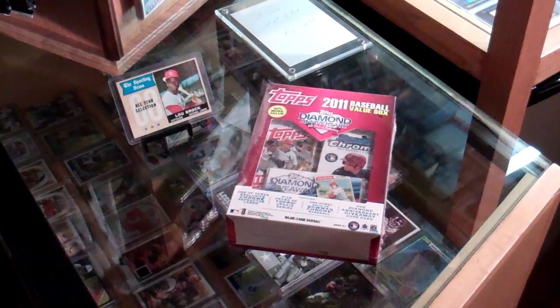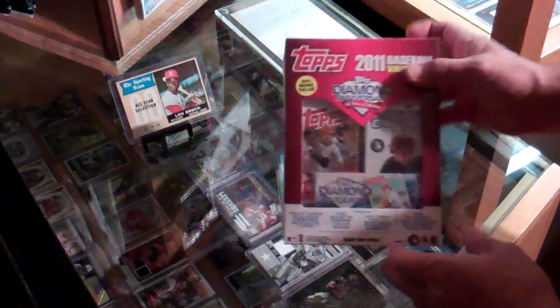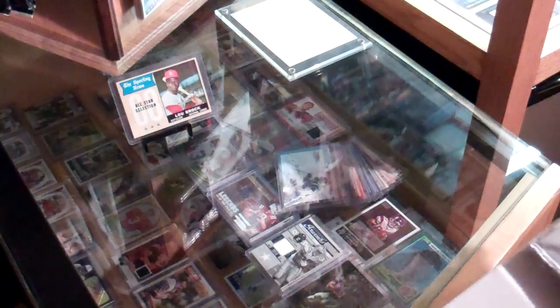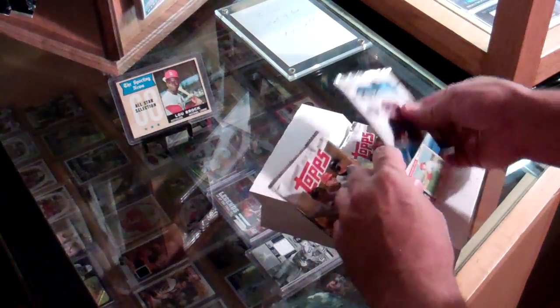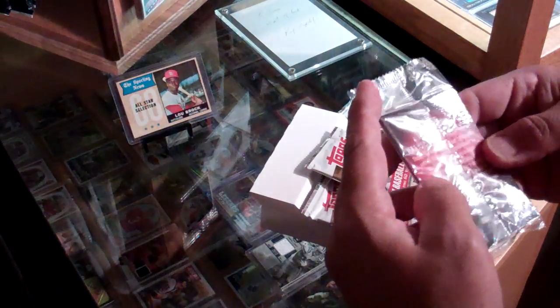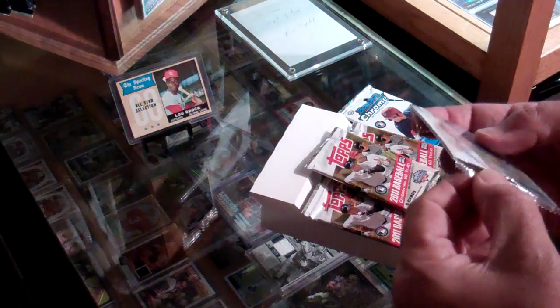What's happening YouTube? DaveRipper69 here with the 4th value box of 2011 Topps Baseball. Let's see if we can get anything. We're only $10.98 right now at Walmart or something like that. We've got all the prices now but I want to keep trying for that price. Looks like I've got the red one this time, which is cool.